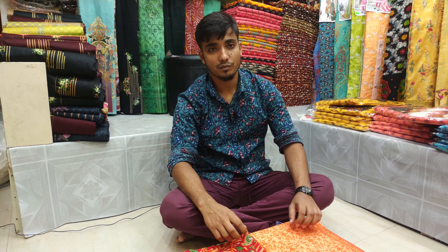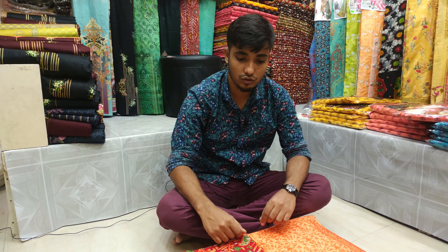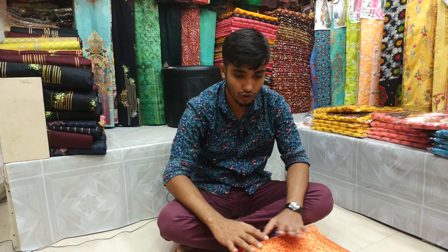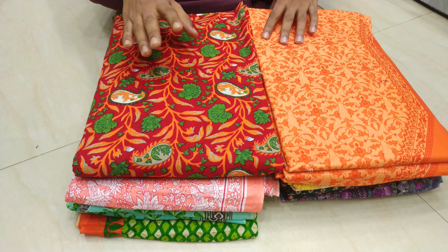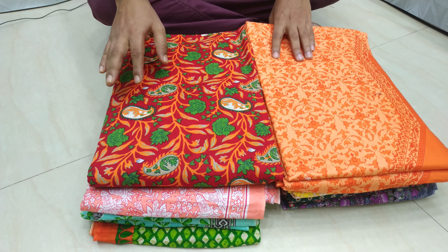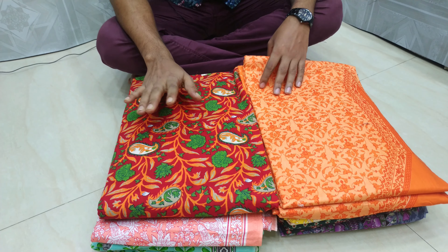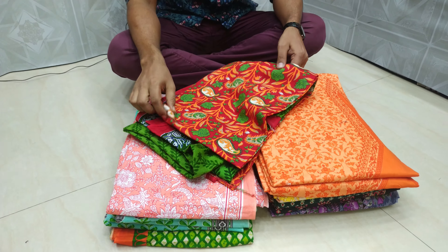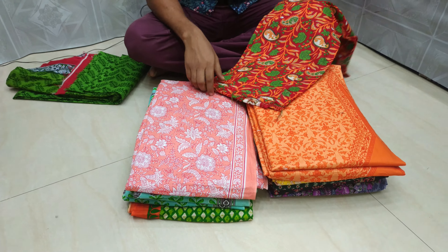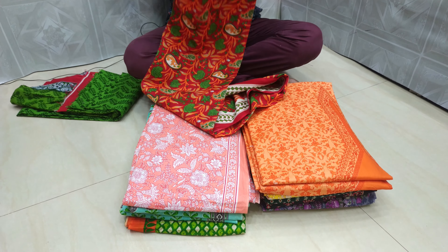Assalamualaikum. In this video, I am showing the cut-on, and it is very good. We have to get the whole cut-on first. The cut-on is all red — you can get the cut-on in red color.